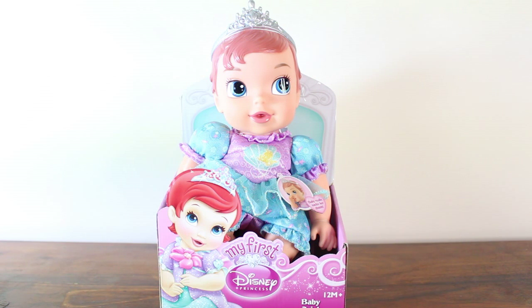Now if you remember, I have shown one of these dolls before — I showed the Baby Aurora. I've shown Baby Aurora before and I managed to get hold of the Baby Ariel from The Little Mermaid, so I thought I would show that one as well.